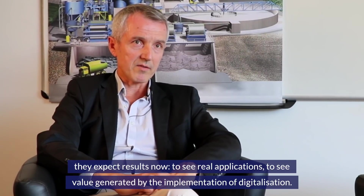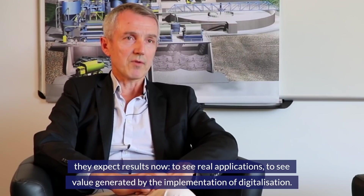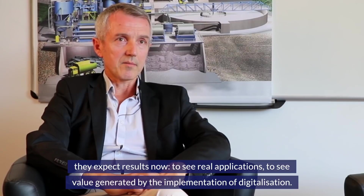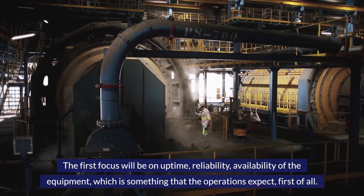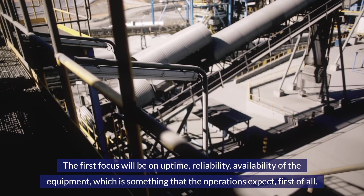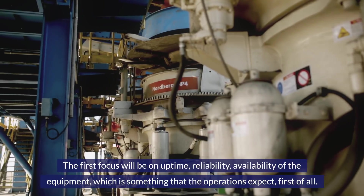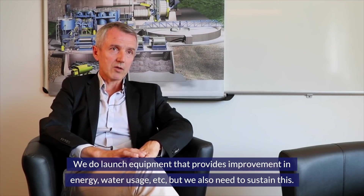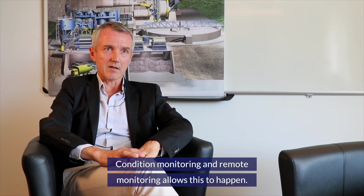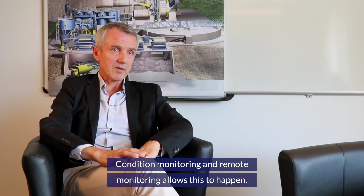Our customers expect results now — real applications and value generated by digitalization implementation. The first focus will be on uptime, reliability, and availability of equipment, which is what operations expect first. We launch equipment that provides improvement in energy and water usage, but we need to sustain this through condition monitoring and remote monitoring.